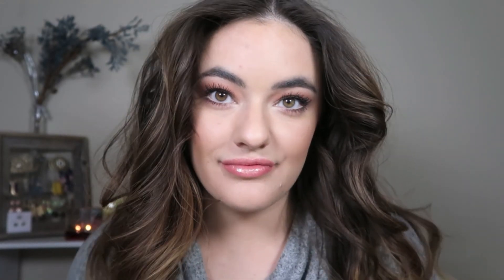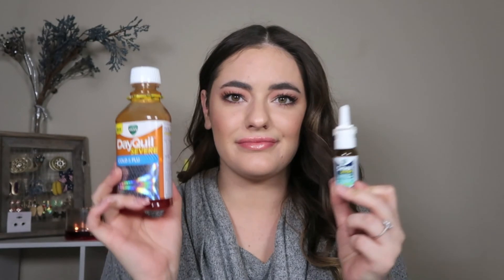Then I'm taking my Real Techniques blending sponge and just tapping everything out in case there are any harsh lines — it kind of sinks it all together. When you're sick I just like to make everything look better, so I also gave my hair a nice little curl. When you look better and feel like you look good, you're going to feel better from within — or at least make people think you feel great. That's it for this video, I hope you enjoyed it!